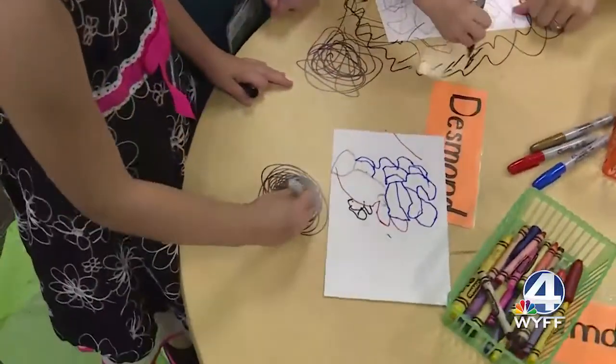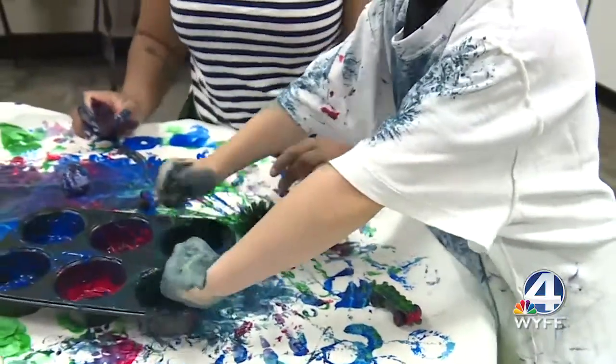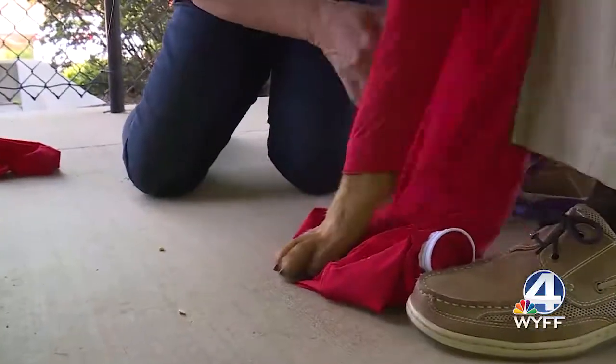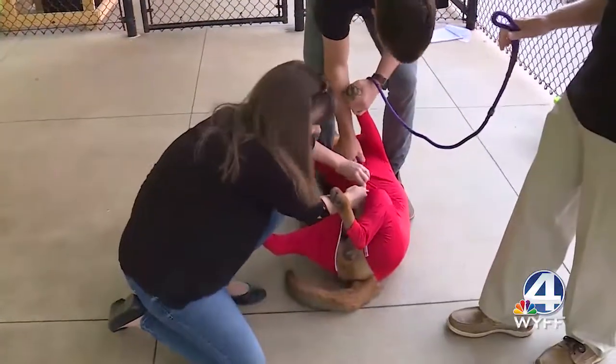First, we need a cleaning task. For best results, apply a styling product. Our volunteers could not contain their laughter.